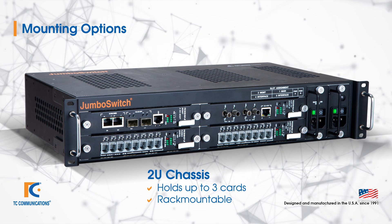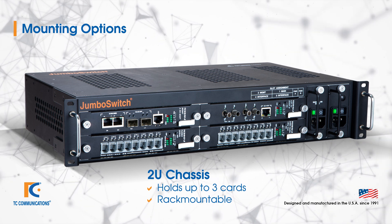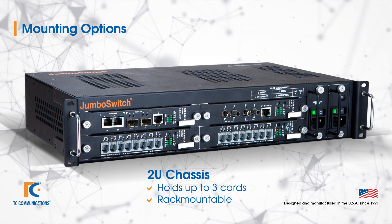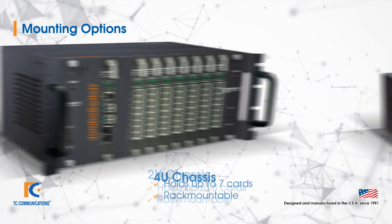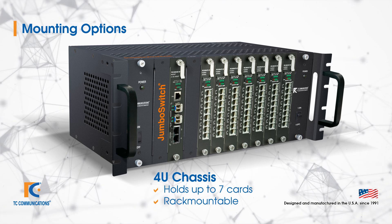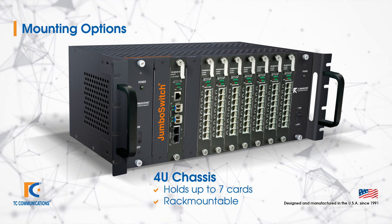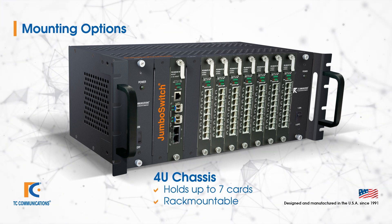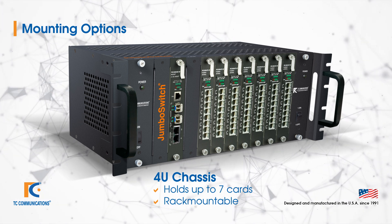If you require more cards, we have two more rack-mountable options. We have a 2U rack which holds up to three interface cards, and we also have a 4U rack which holds up to seven interface cards. If you require even more cards, the flexibility of the JumboSwitch allows you to use multiple chassis in your application.